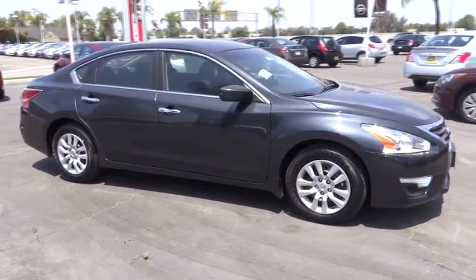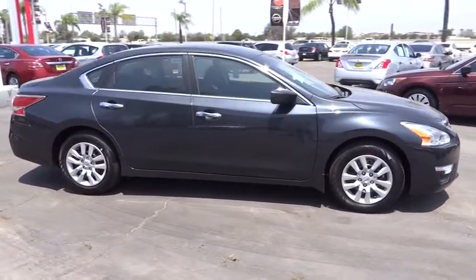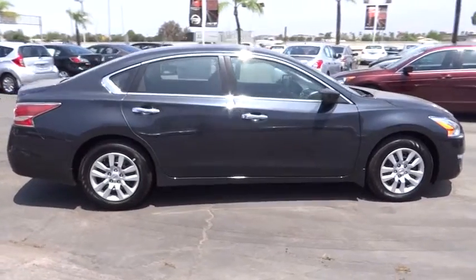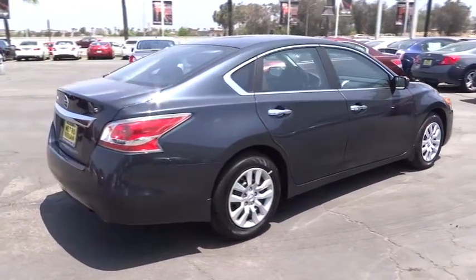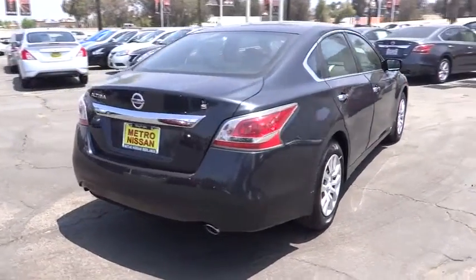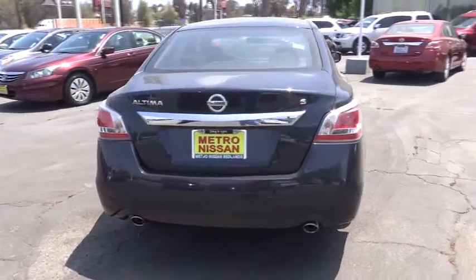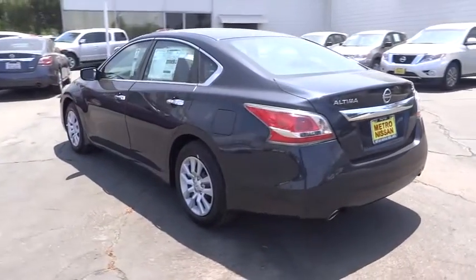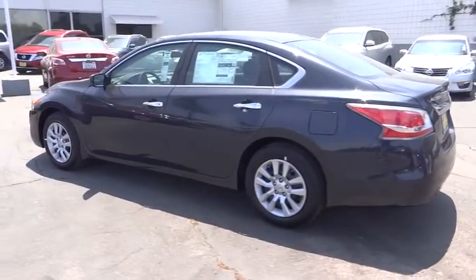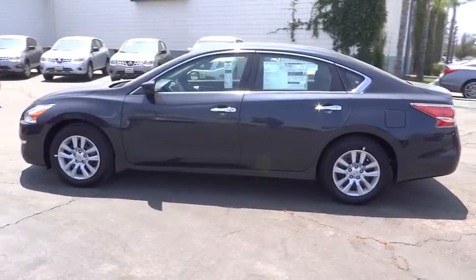2015 Altima. The Nissan Altima offers advanced features to make life easier, including push-button ignition, which comes standard. Combine that with a powerful V6 or efficient four-cylinder engine, six standard airbags, and over 5,000 quality and performance tests, and you'll see the Nissan Altima is made to drive and built to last.